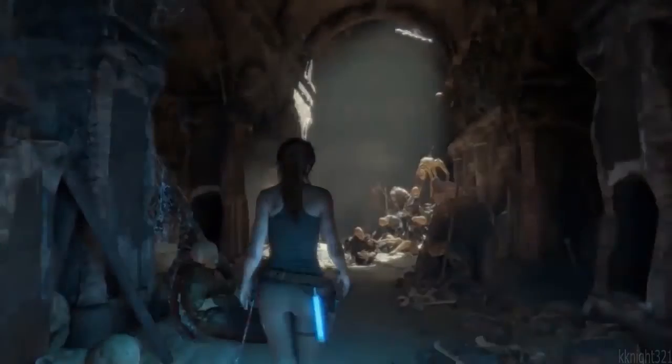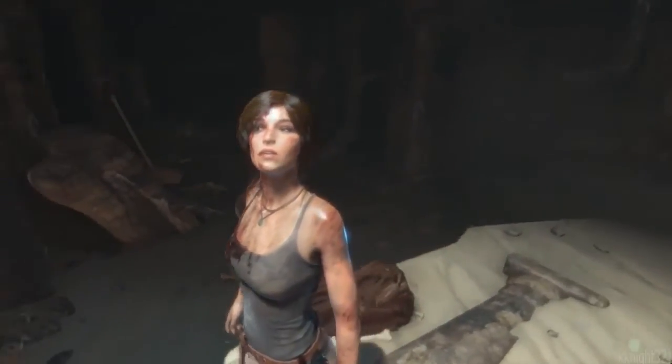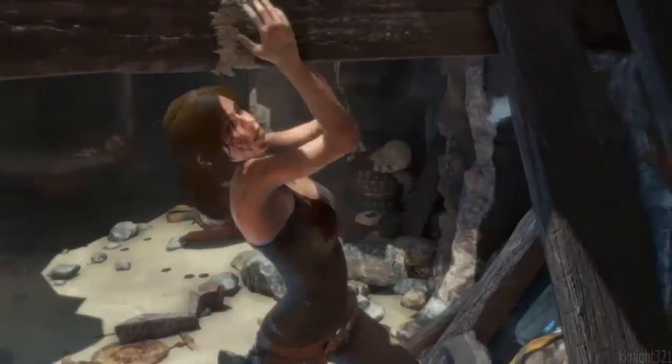At Crystal, we look at every granular detail, from her anatomy to her garments to her emotion, in order to deliver a believable and life-like Lara Croft. These goals become a reality as we see Lara navigate the mysterious catacombs of the Prophet's tomb.